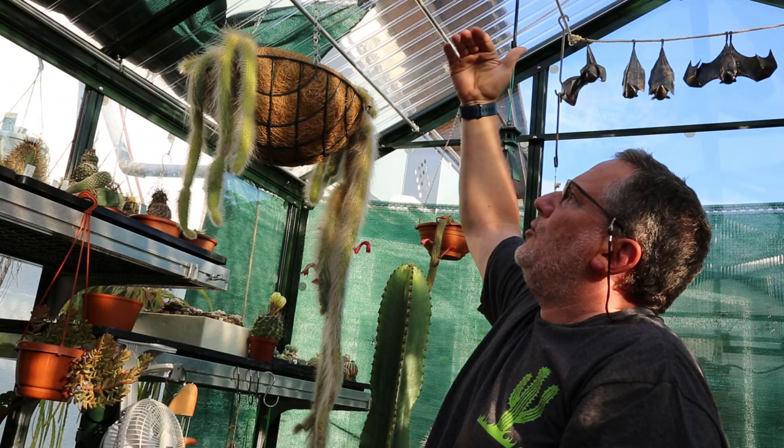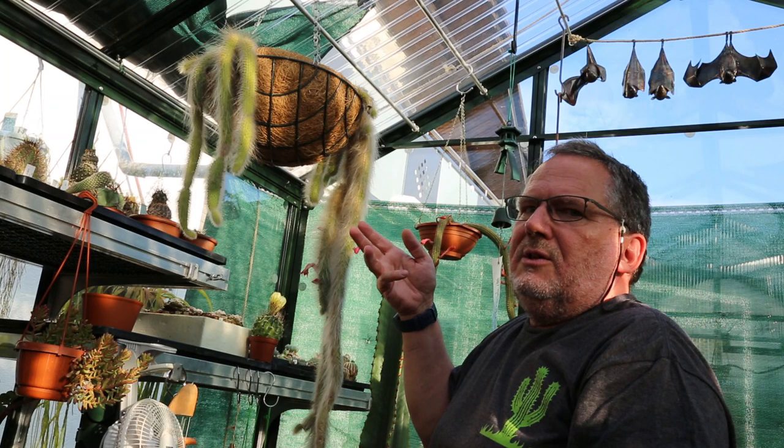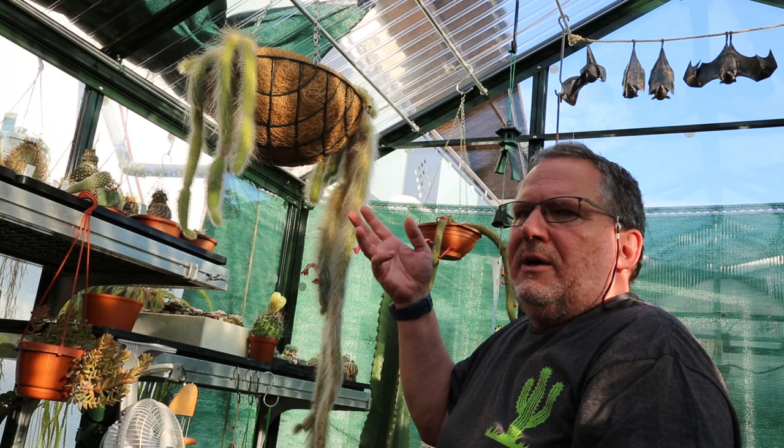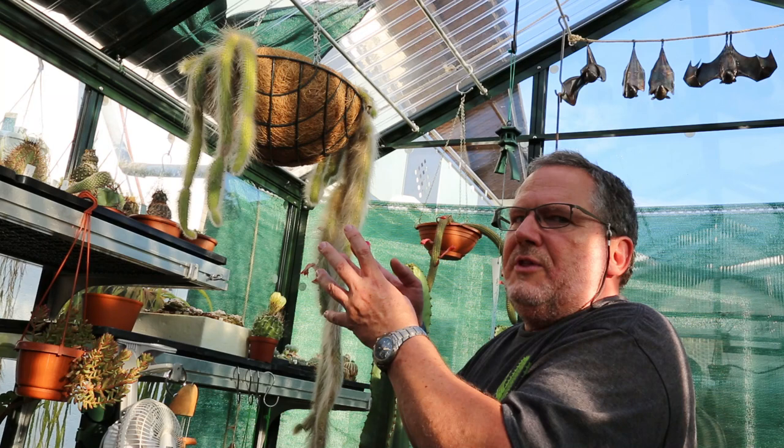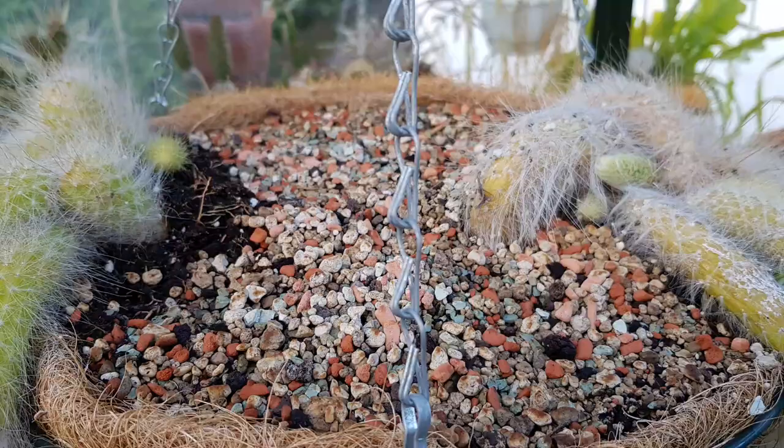For that reason it also appreciates quite a bit of watering in the spring and summer main growth period. A bit like all other cacti, make sure the substrate properly dries out before the next watering, so there's no risk of overwatering and root rot. If you're using a cactus soil mix that has some mineral components as well — zeolites, pumice, grit — a well-draining cactus soil mix is best suited for this plant.